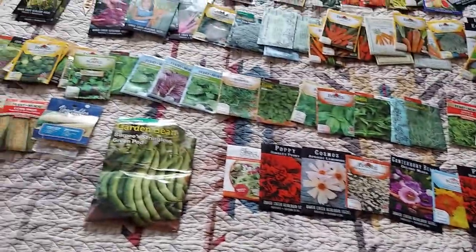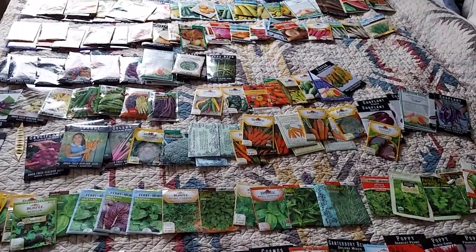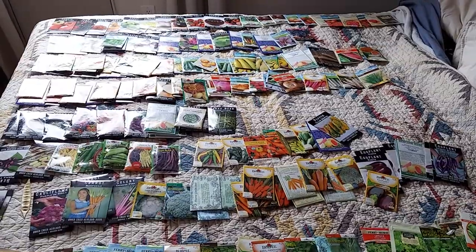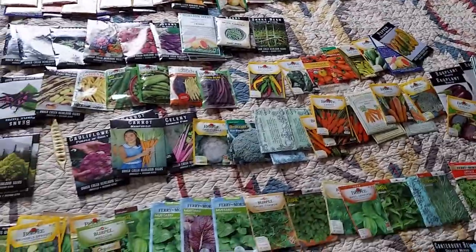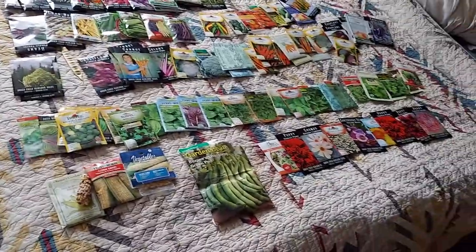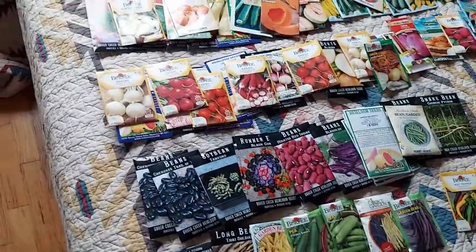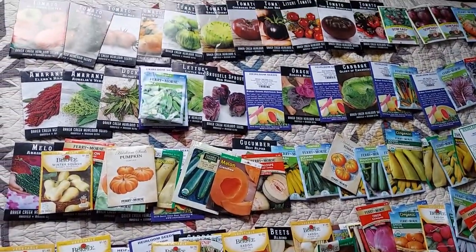This is also partially to document where I'm at — kind of like a little timestamp. And to encourage everyone watching: get prepared. Governments are doing it, and you deserve to have a seed bank, just like the one in Switzerland, full of your favorite heirlooms and different types of plants you might consider growing in the future.